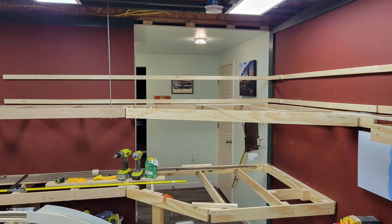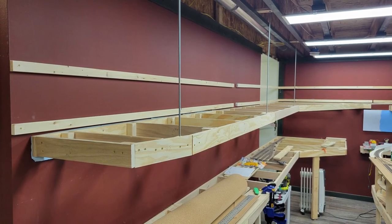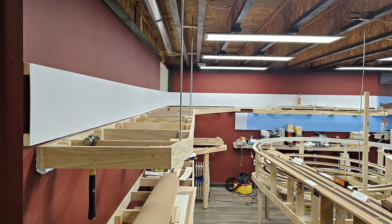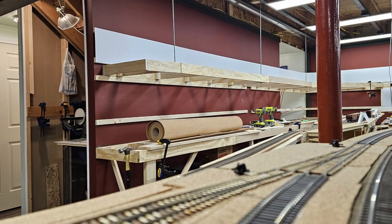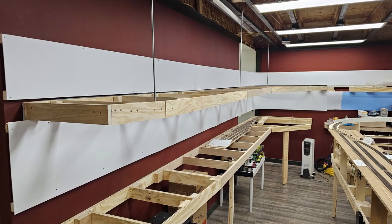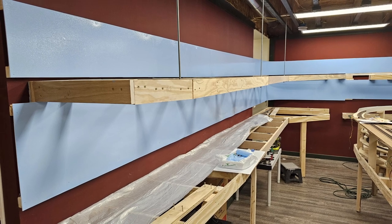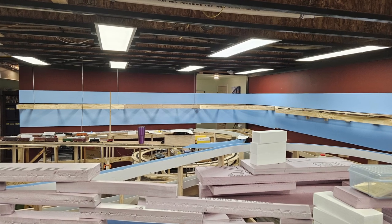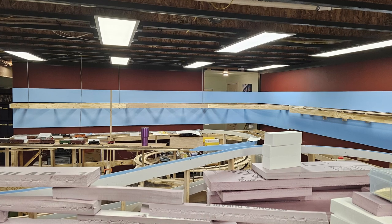On the 19th I began preparations for extending the skyboard between Hudson and Lander, attaching the 1x2 mounting strips to the walls. On the 22nd and 23rd I cut and mounted the styrene skyboard, then did the same for the Grable skyboard, completing installation of the final piece early on the 24th. On the 26th and 27th I patched seams in the skyboard with Testors and Tamiya styrene putty, applying and sanding several layers until the seams were more or less smooth. On the 28th I painted all that new skyboard.